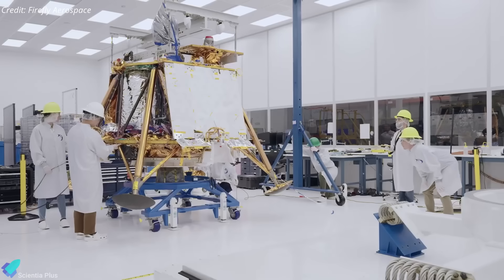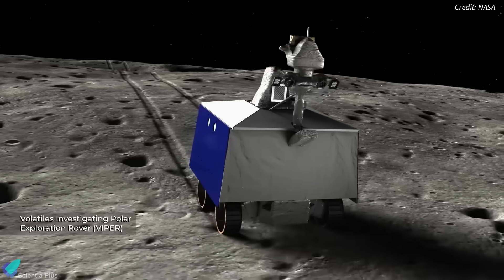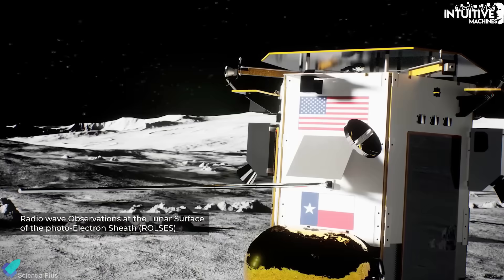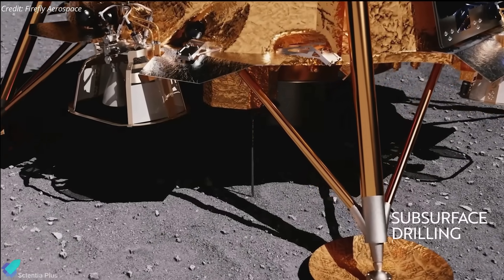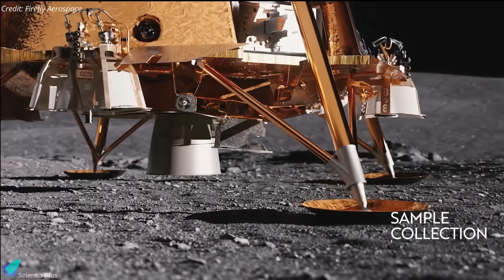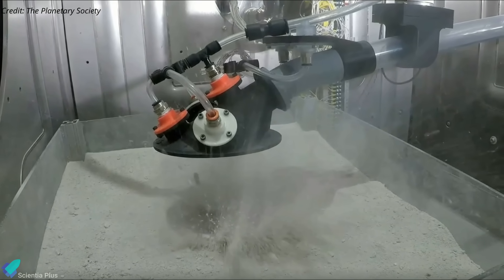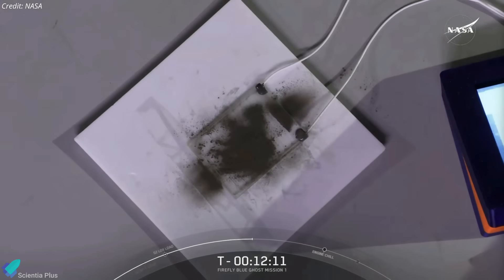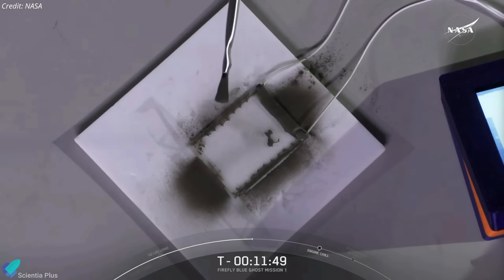The Blue Ghost lander, standing 2 meters tall and 3.5 meters wide, was developed by Firefly Aerospace under NASA's Commercial Lunar Payload Services initiative, which aims to send small robotic landers and rovers to the Moon to support lunar exploration and resource utilization. Equipped with 10 NASA payloads, the lander will study the Moon's interior and surface interactions. Among its key instruments is a subsurface drilling system capable of reaching depths of two to three meters beneath the lunar surface to measure heat flow, providing insights into the Moon's thermal properties. It will also test an innovative lunar sample retrieval technology that utilizes gas jets instead of robotic arms, offering a potential alternative for future sample collection missions. The Electrodynamic Dust Shield is another critical payload, employing electric fields to remove dust accumulation from surfaces, with applications including self-cleaning thermal radiators and glass surfaces for lunar and Martian missions.